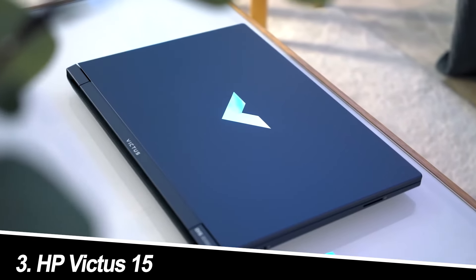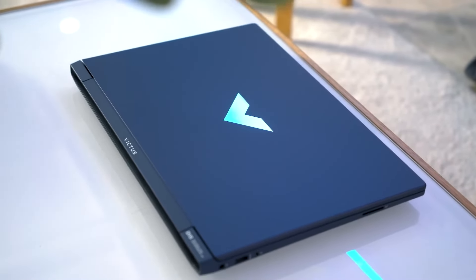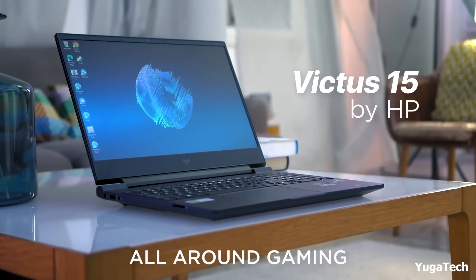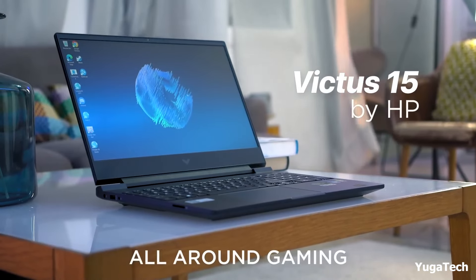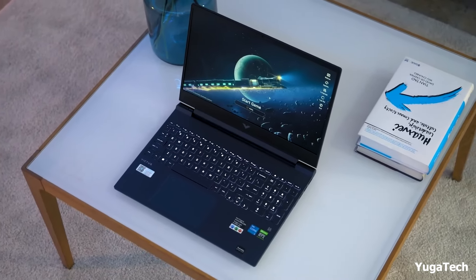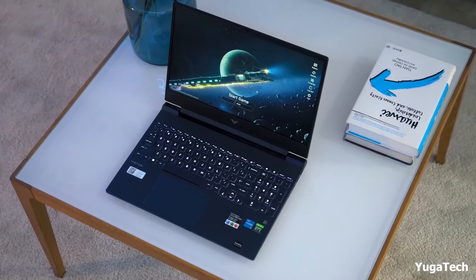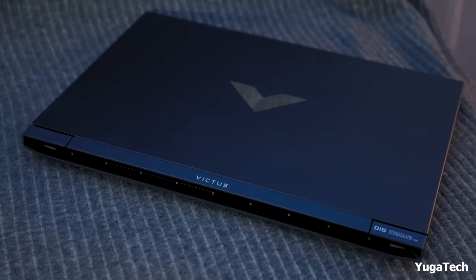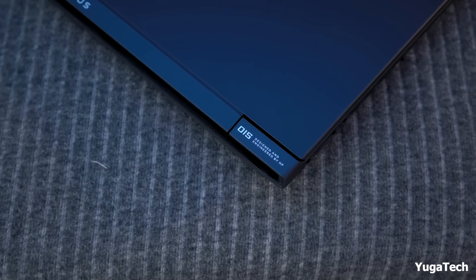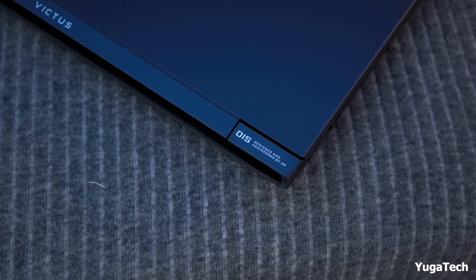Number 3: HP Victus 15. HP steps into the ring with the Victus 15. The AMD Ryzen 5 7535HS brings power efficiency to the table, while the RTX 2050 offers a middle ground between the GTX 1650 and the RTX 3050. The 16GB DDR5 RAM ensures smooth multitasking, and the 144Hz refresh rate display keeps things silky smooth.